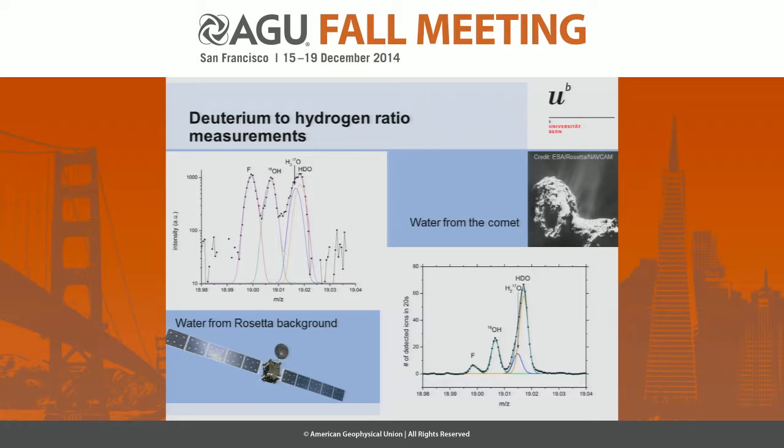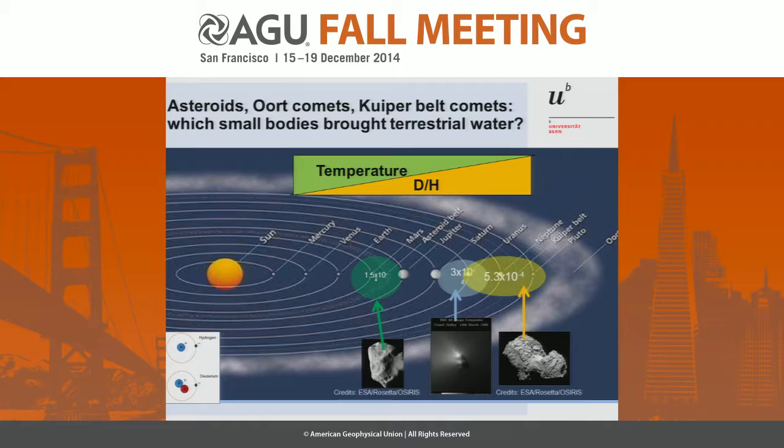Once we were at the comet and the cometary water signal was stronger than the background of Rosetta, it changed immediately, as you see. That's our calibration peak — it stayed the same height. Then we have 18OH, which goes proportional to water, and we have HDO, which is much, much larger than terrestrial. If you do the math, you end up with a value of 5.3 times 10⁻⁴ — more than three times the value of the Earth. With this, we have to conclude that Kuiper Belt comets probably have a very diverse origin. Not all of them were really from outside of Neptune — some migrated in, like Hartley-2. And probably these reservoirs cannot be responsible for all the terrestrial water.